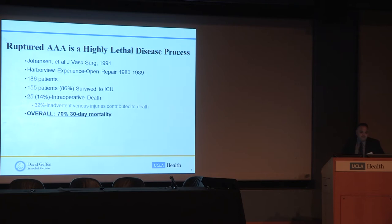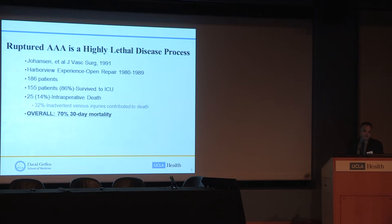Ruptured AAA is a highly lethal disease process. A study out of Harborview in Seattle — one of the top high-volume aneurysm hospitals in the United States — Kai Johansson looked at a nine-year period where they fixed 186 ruptured aneurysms open. Their results are fairly remarkable: 86% of patients made it out of the operating room to the ICU. However, 14% sustained intraoperative death, and 32% of those intraoperative deaths were due to inadvertent venous injuries — a complication we rarely see with endovascular repair. Overall survival was not great; there was about a 70% 30-day mortality.